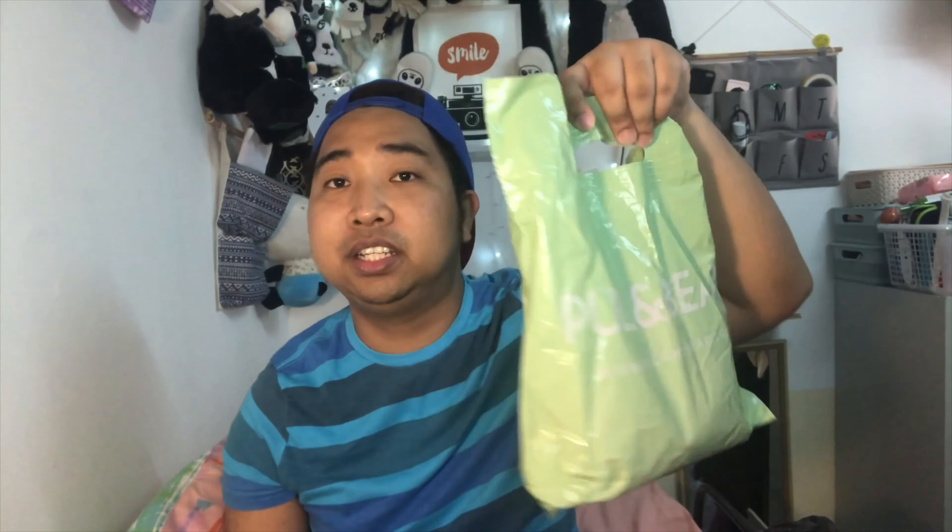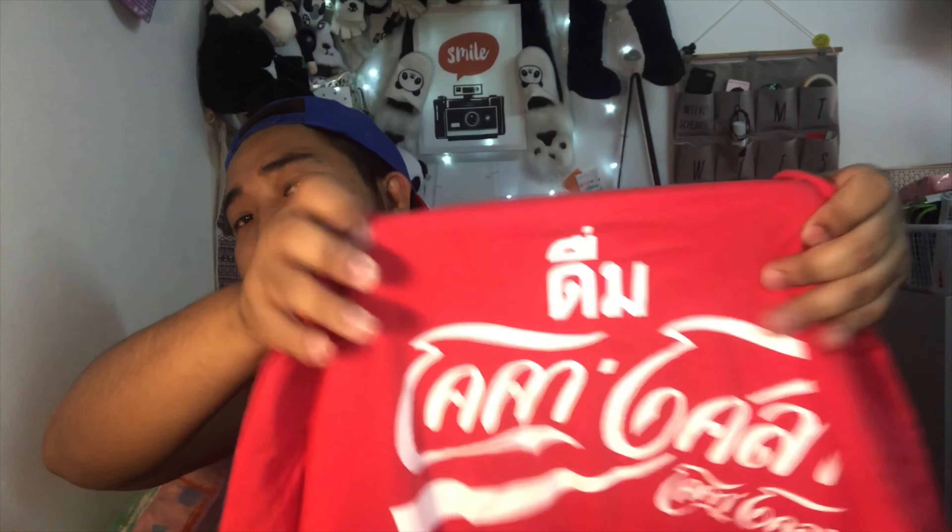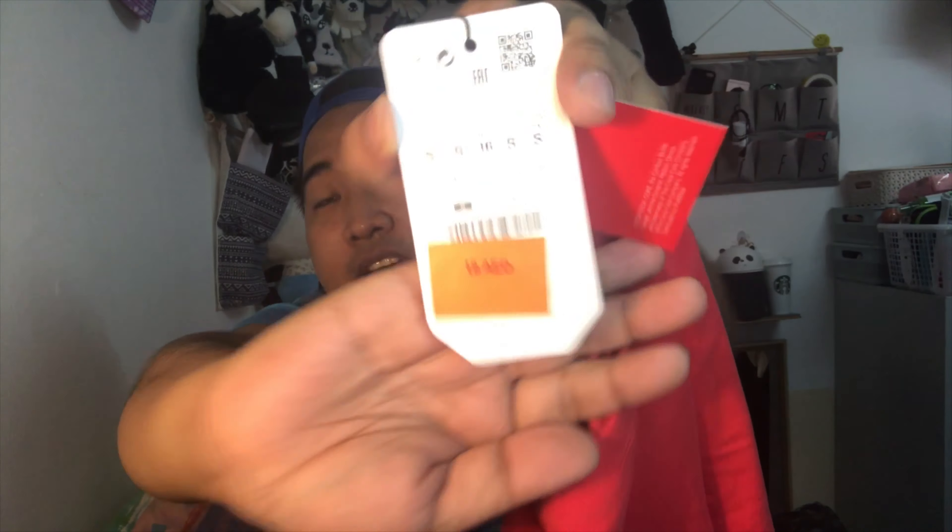You'll actually see me wearing that Nike cap in sit-down videos on my channel. The next find is from Pull & Bear. I bought a few items there — including this small bag featuring the Coca-Cola logo in a different font. It's a Coca-Cola collaboration with Pull & Bear, size small, originally 19 dirhams with an additional 35% off, so I got it for less than 15 dirhams. I love the color.